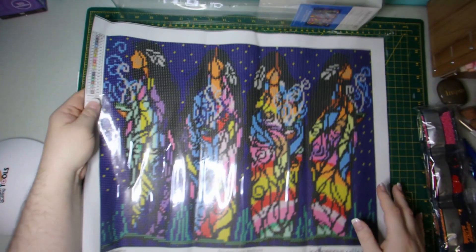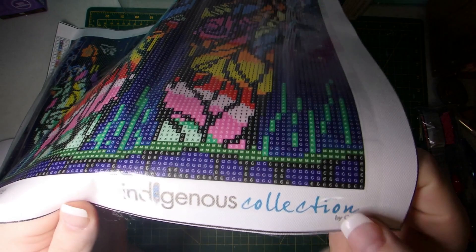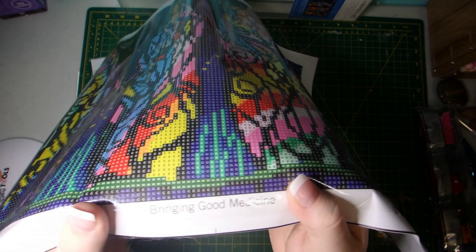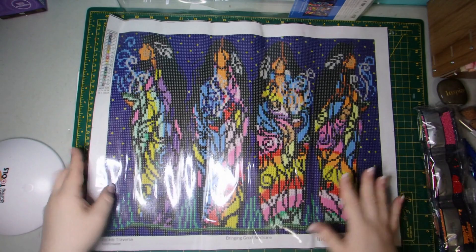The legend has the DMC, just like all the other ones, so that hasn't changed. It has the Indigenous Collection logo there, and then by CAP, which is Canadian Art Prints. The artwork name is Bringing Good Medicine, and the artist is Jackie Traverse from the Anishinaabe tribe.